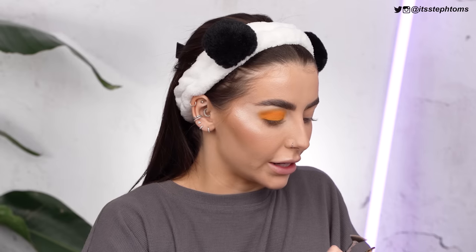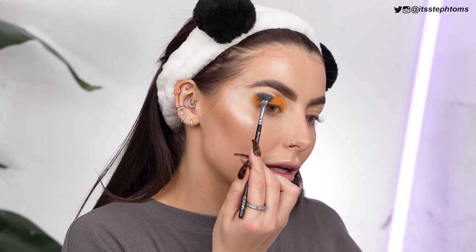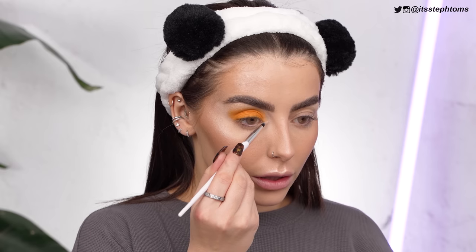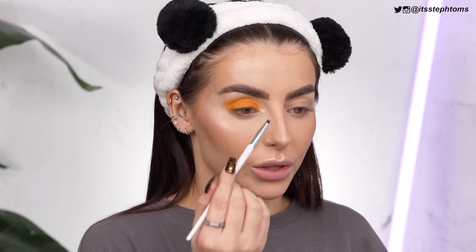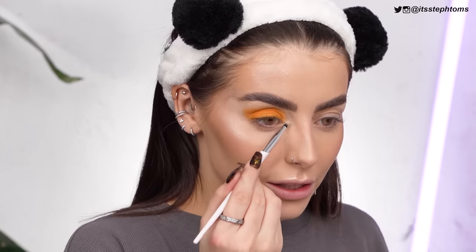Now I'm going to take my teeny tiny little fan brush and go in with one of the shimmery shades — just a nice, not too intense, subtle sheen on my brow bone. Then using a pencil brush to make that pop on my inner corner a tiny bit. I want more intensity, so I'm going in with Milk again — milk is just too good.